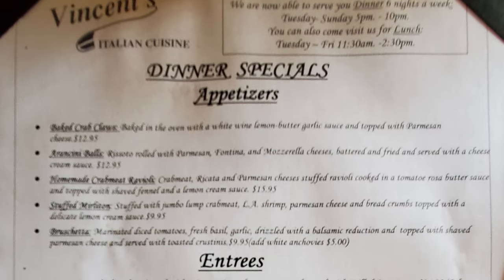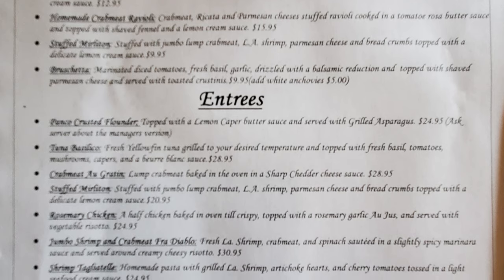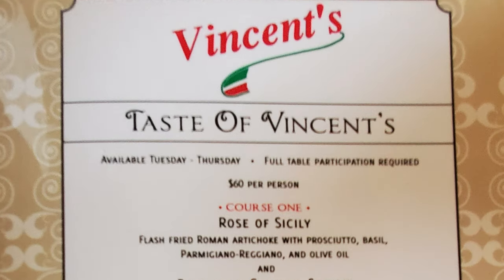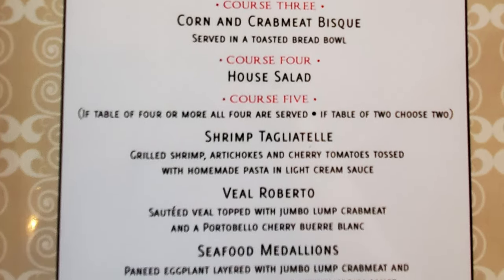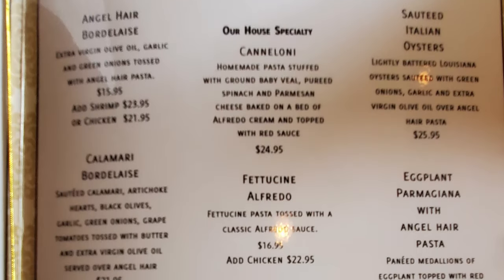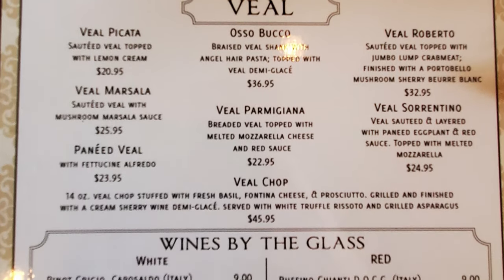Then we have dinner specials with appetizers — baked crab claws, arancini balls, homemade crab meat ravioli, stuffed merlton, and resheta — and entrees including panko crusted flounder, tuna, crab meat au gratin, stuffed merlton, rosemary chicken, jumbo shrimp and crab meat fried diablo, shrimp tagliatelle, veal tagliatelle, roasted half duck, veal napoleon, black and pork chop, veal chop, and duck carbonara. Then there's the amazing Taste of Vincent's, a six-course meal — a great option when you're really hungry. We also have a great selection of appetizers, soups, mini salads, pastas with the house specialty cannelloni, seafood, chicken, meat and veal dishes, and wines by the glass.